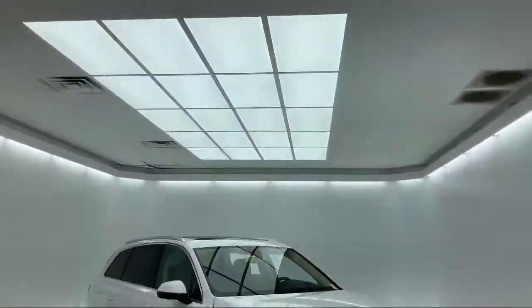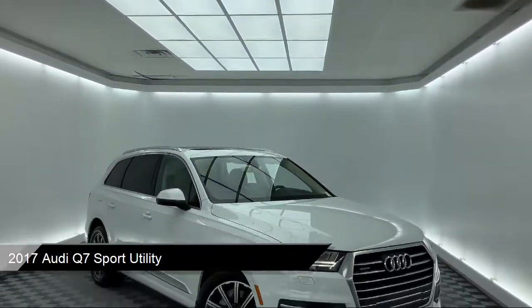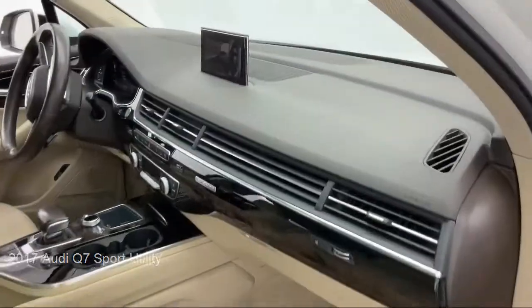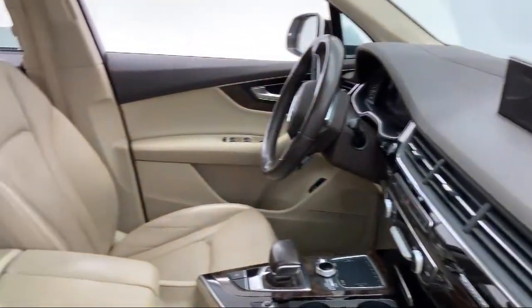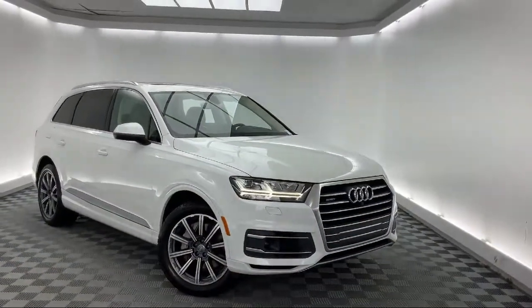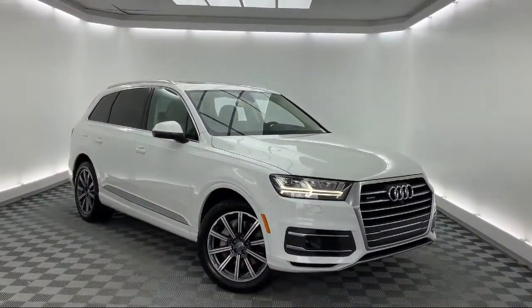It comes equipped with keyless entry, roof rack, third row seating, leather wrapped steering wheel, climate control, rear spoiler, heated door mirrors, electronic stability control, tire pressure monitoring system, heated front seats, and has less than 50,000 miles on the odometer.